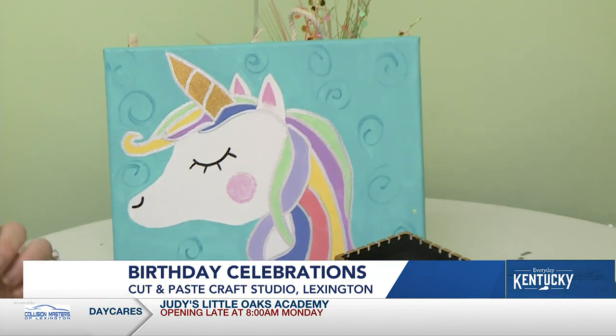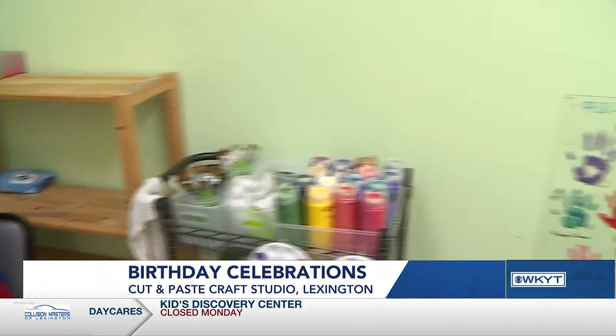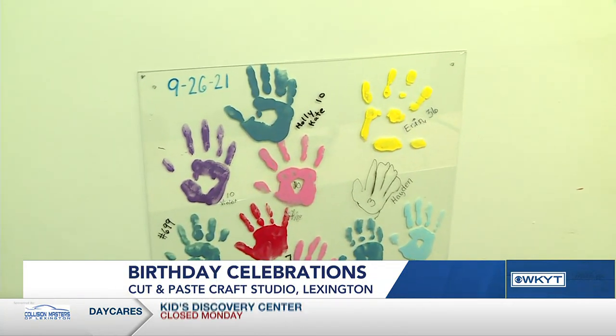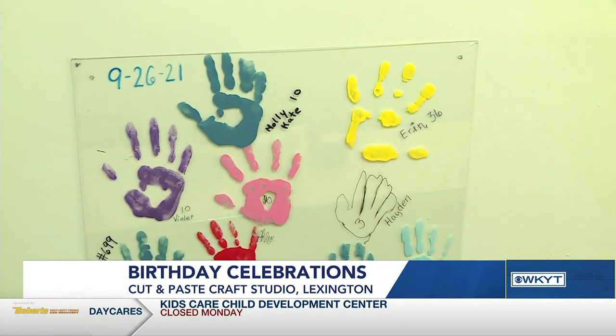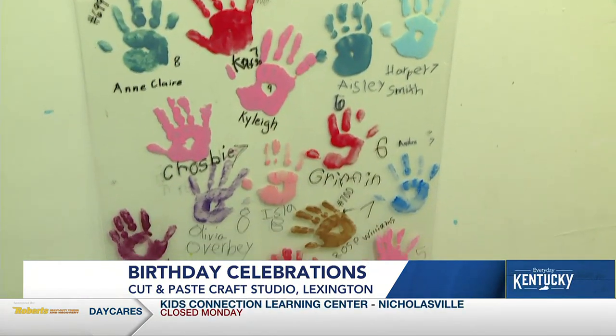We just saw the handprints — you say the handprints are a very big deal? Yes. In our old space we had 690 handprints, and so we started up again here and we're putting them on panels so we can take them with us if we ever move again.